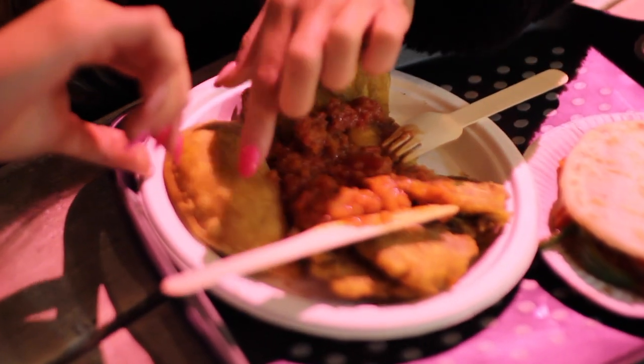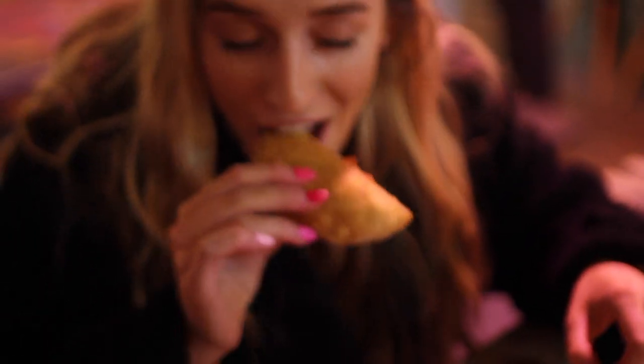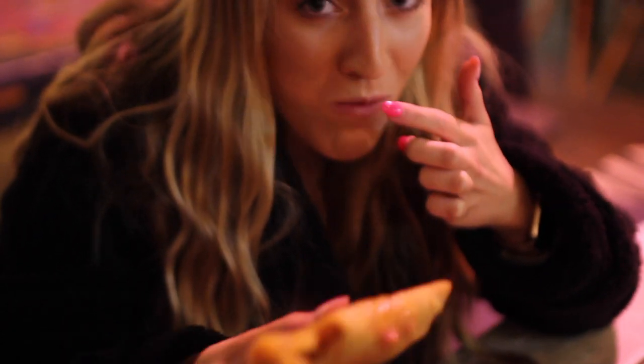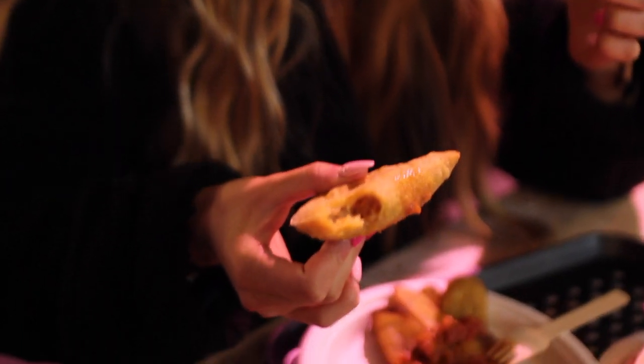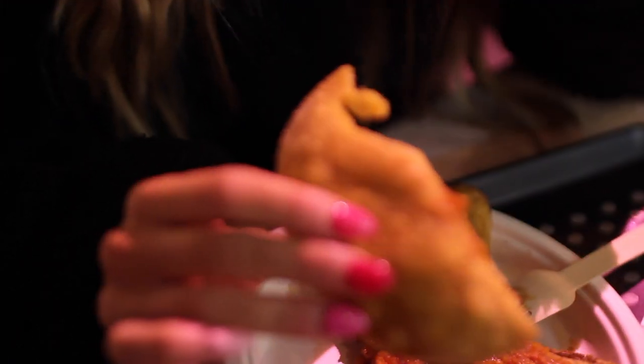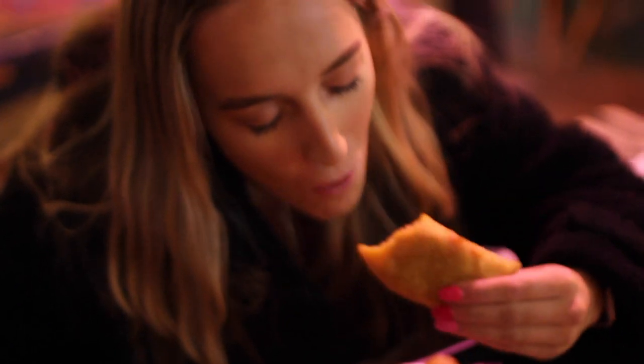I'm going to try this one. So these are the vegan empanadas. It's like crunchy but good as well. That's so nice.